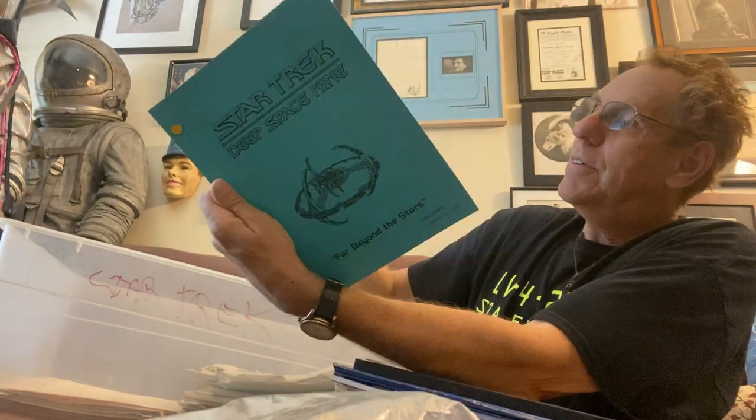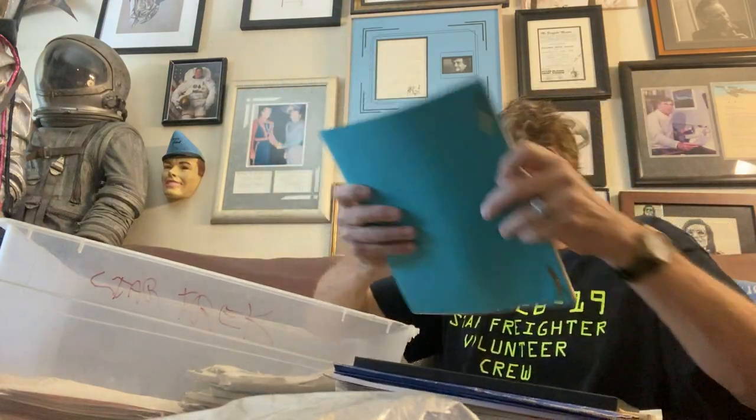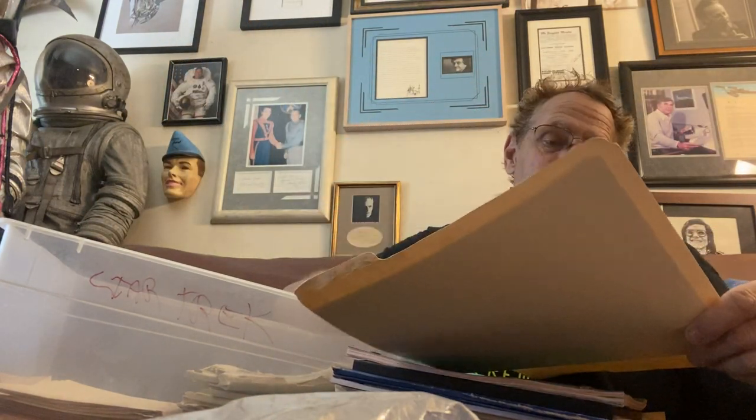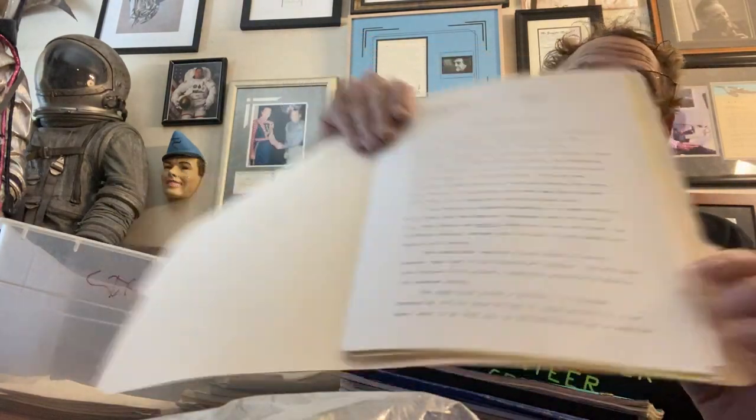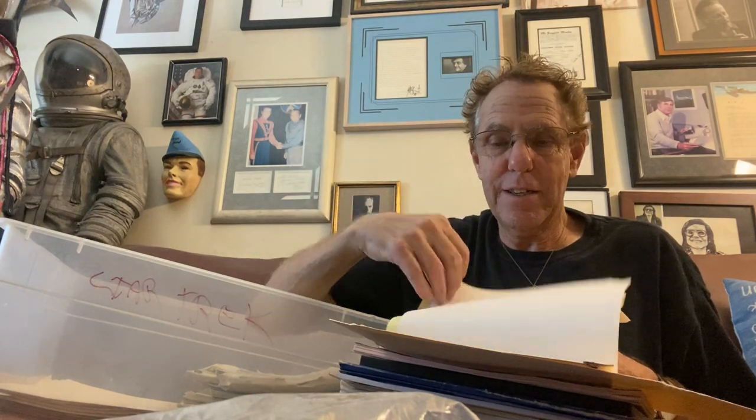This is the script of Far Beyond the Stars — the production draft, signed by me, with all the colored pages. Here's something you will never get anywhere else: when I would pitch stories for Star Trek, you pitch some and they sell — like Far Beyond the Stars or First Contact — and others don't. These are my original pitches to Star Trek, including my handwritten notes. For $500 you can read all of this; you would spend months reading all of this stuff.